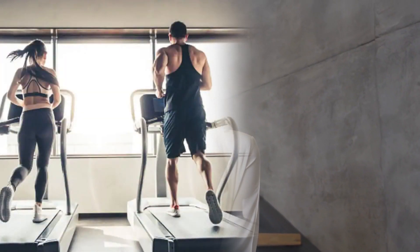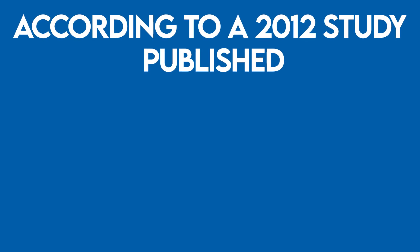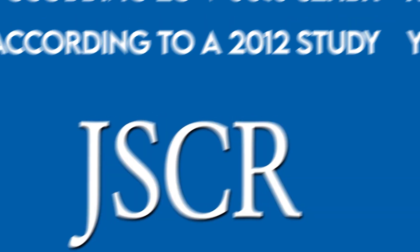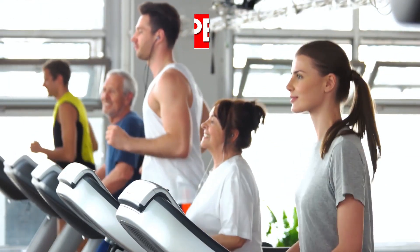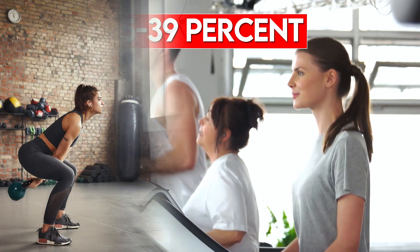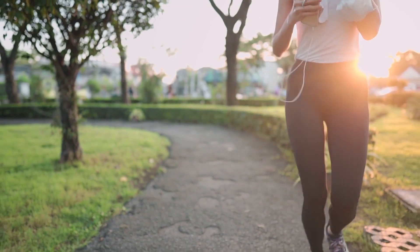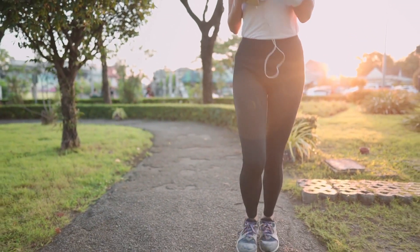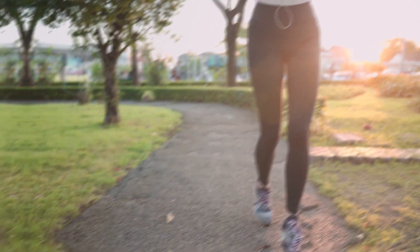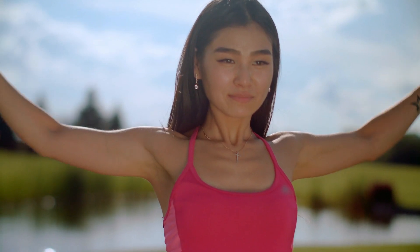Cardio, of course, will burn calories. According to a 2012 study published in a Journal of Strength and Conditioning Research, running on a treadmill burns 25–39% more calories than doing kettlebell swings at the same level of exertion. However, a routine that combines cardio and strength training is the best bet for weight loss. Here are the top 9 best exercises for weight loss if you want to incorporate interval training into your fitness routine to rev up your metabolism.